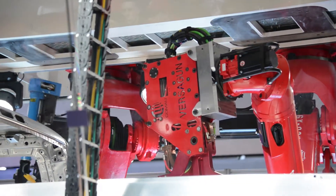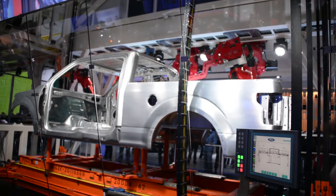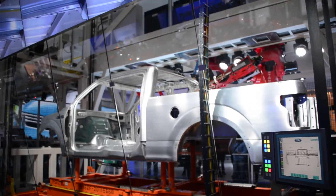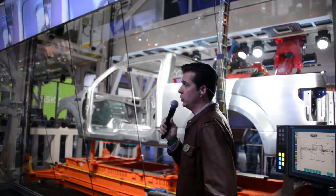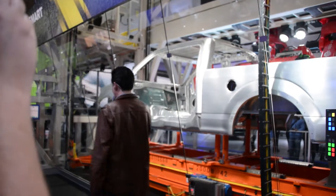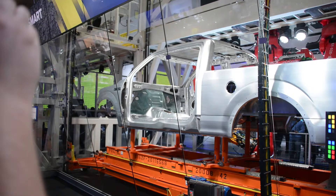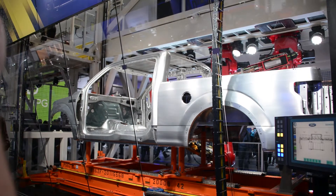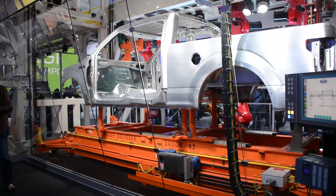Ford truck engineers knew that if they could drop weight without giving up strength and toughness, they could make the all-new F-150 the most capable full-size truck ever. They achieved this through the use of advanced materials typically found in applications ranging from space exploration to military combat — including high-strength steel throughout the frame and high-strength military-grade aluminum alloys for key body components. These various components are assembled using advanced robotics and control systems that Ford has developed with supplier partners.